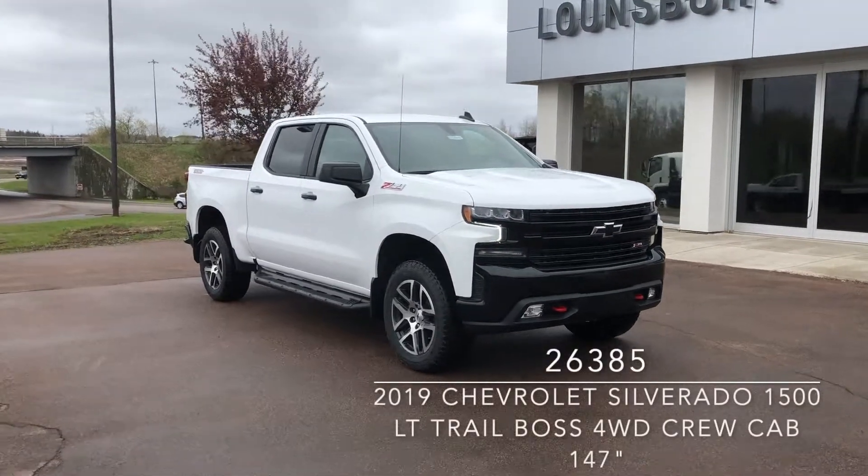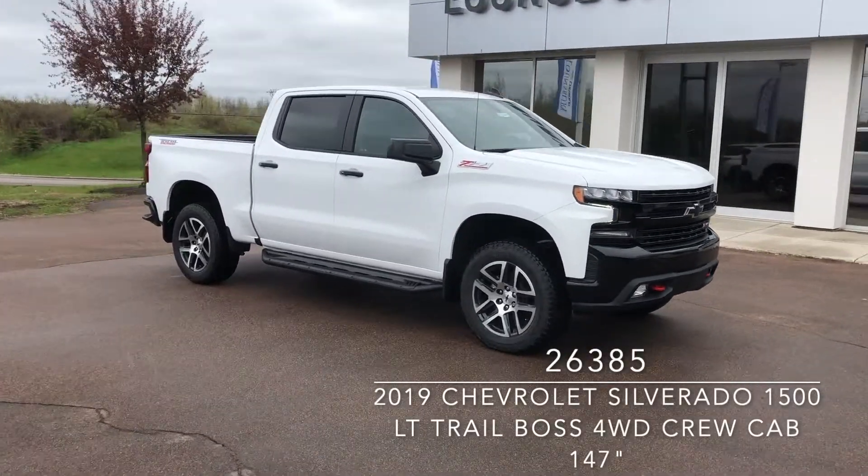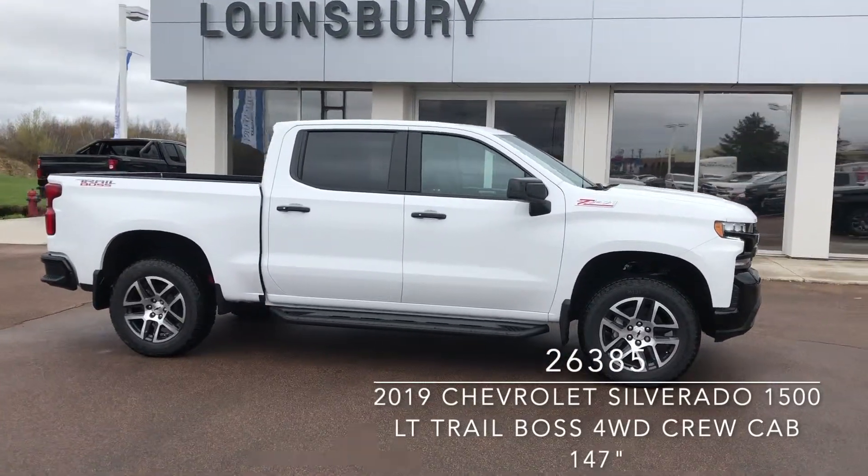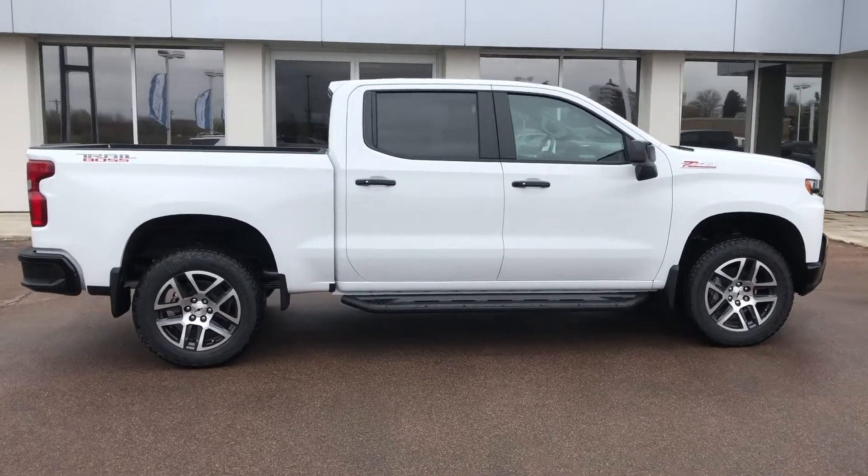This is an all-new 2019 Chevrolet Silverado 1500 LT Trail Boss in Summit White, now available at Lonsbury Chevrolet in Moncton.